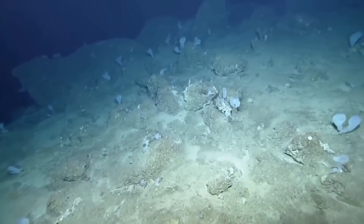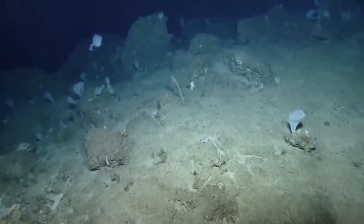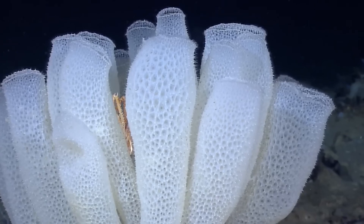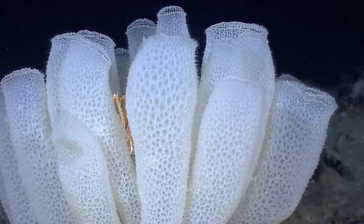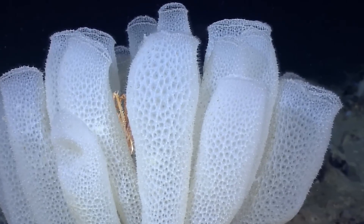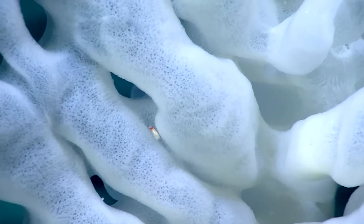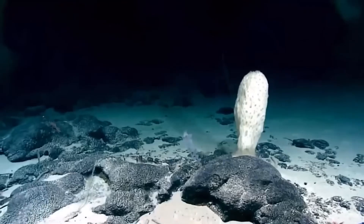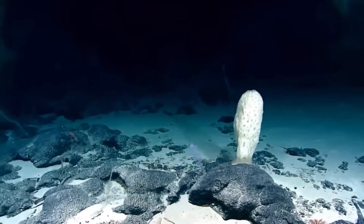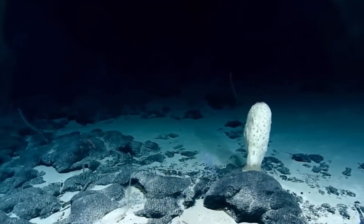Some reef dwellers elevate these association strategies further. For example, Venus's flower basket glass sponges have formed a fascinating relationship with small crustaceans — these sponges often house a pair of shrimp that, having grown inside, have usually become too large to get out. Bound to the fate of the sponge for the rest of their lives, these shrimp clean the structure from the inside in exchange for food. They are born, live as a couple, and die in their shelter, which has become a kind of prison that ensures their protection.